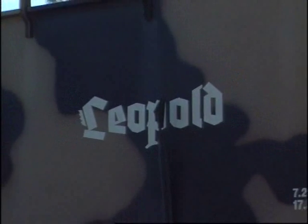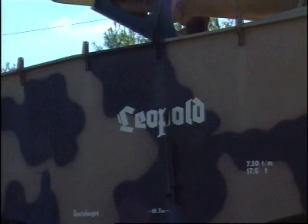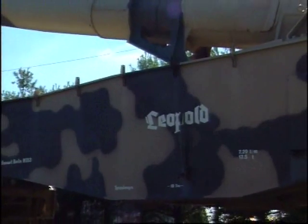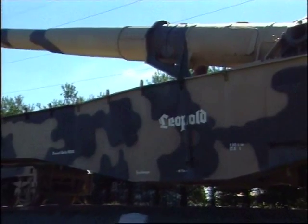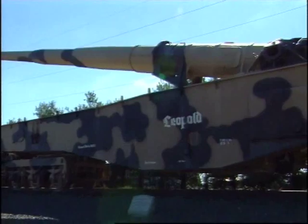The Allied troops on the receiving end of these guns christened the two monstrous weapons Anzio Annie and the Anzio Express. The two German guns were Type K5E railguns that had originally been sent to Italy for shipment to the Afrika Korps in Tunisia. The Tunisian campaign had ended before they could be shipped, so the two monstrous guns were pressed instead into service in Italy.